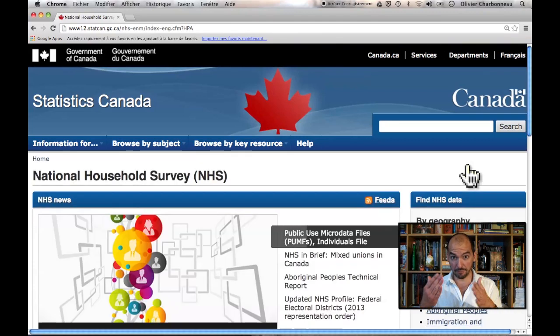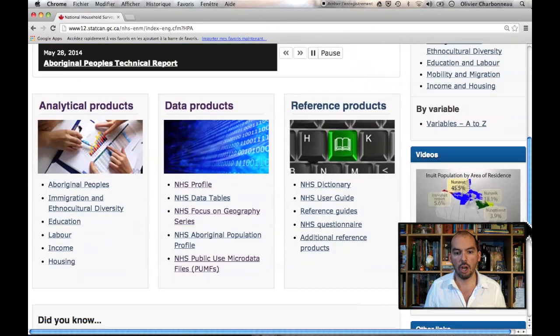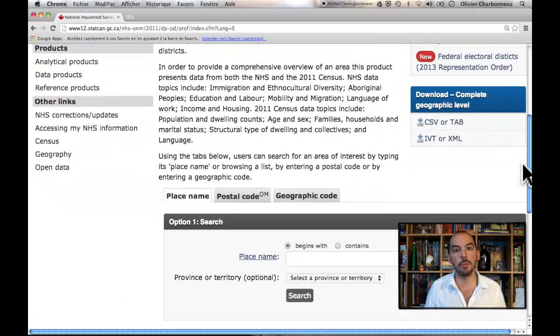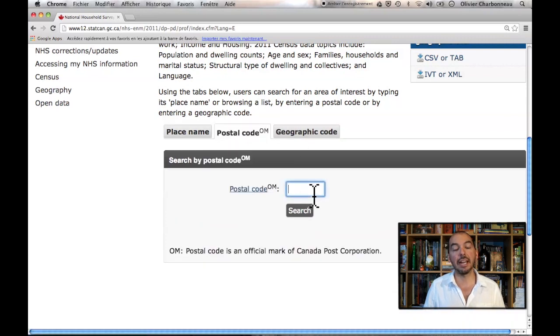You have the data for the whole country and you can use the interface to drill down to very specific regions. For that, you go under the data products, under the National Household Survey Profile, NAS Profile, and browse down to where you get to the postal code. I'm going to use the postal code for Concordia, which is H3G1M8. You don't have to use capital letters. So I'm going to search.